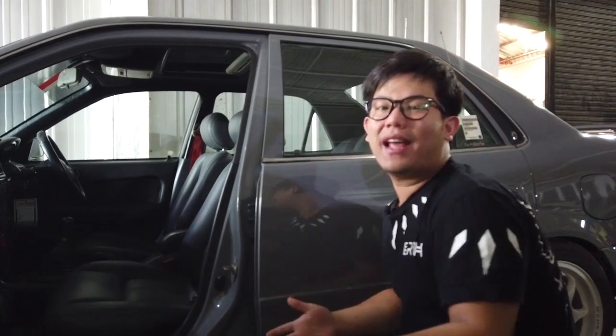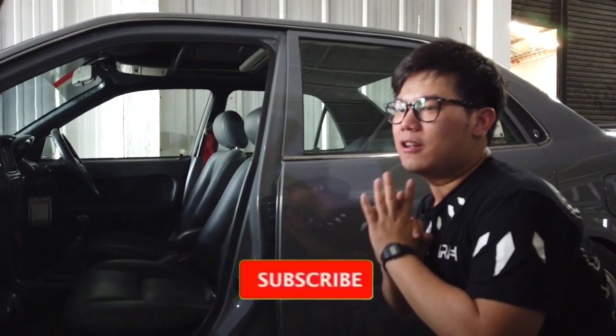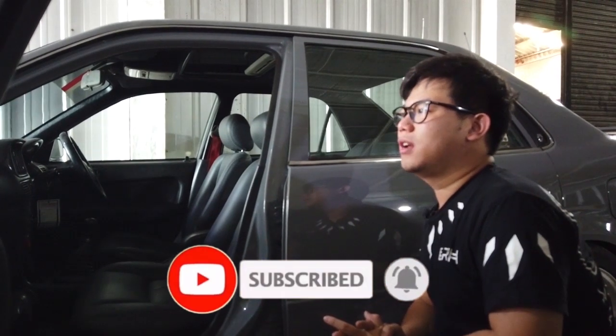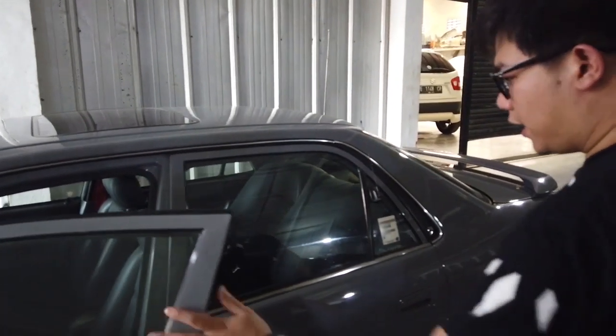Kalian boleh sharing semua di sini lewat komen. Dan jangan lupa untuk subscribe, agar kita bisa membuat satu channel ini bareng-bareng, bisa patut kalian tonton dan dibanggakan di Indonesia sendiri. Itu harapan gue.